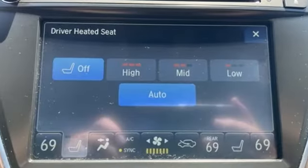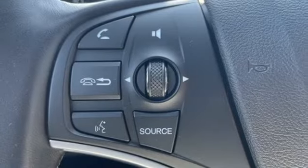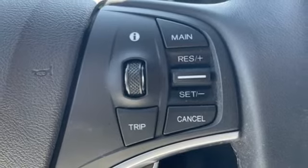V6 engine, four-wheel drive, streaming audio, memory exterior door mirror settings, front heated leather sport seats.